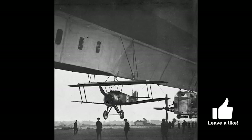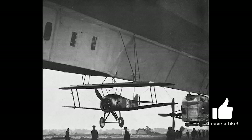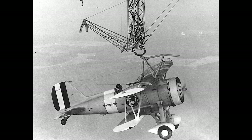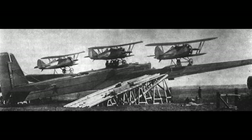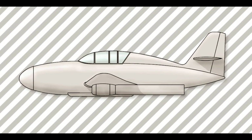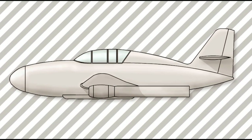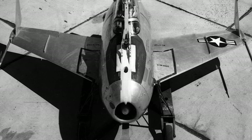Parasite fighters had been used by the Royal Air Force in the First World War, when Sopwith Camels operated from airships. The U.S. Navy had also used the Curtiss F9C Sparrowhawk as a parasite fighter aboard airships. In the Soviet Union, experiments had been made with Polikarpov TB-2 and Tupolev TB-3 bombers carrying up to five parasite fighters. The German Luftwaffe also experimented with using the Messerschmitt Me 328 as a parasite fighter.